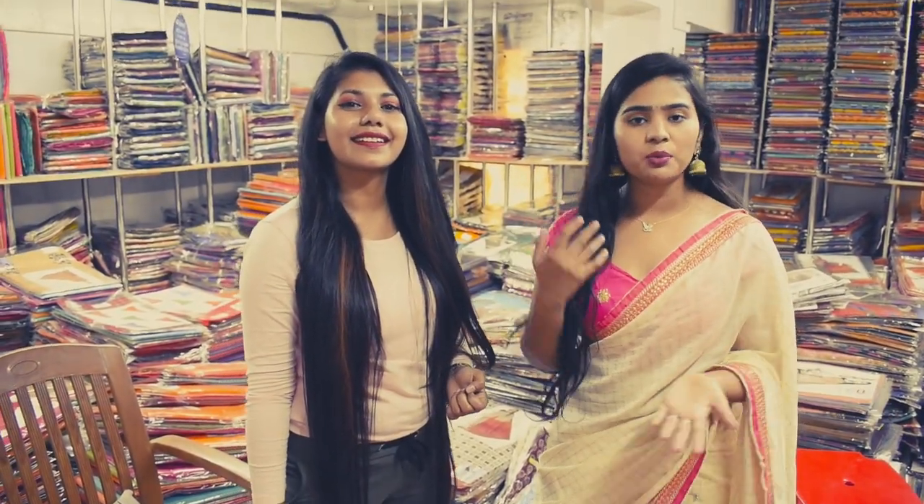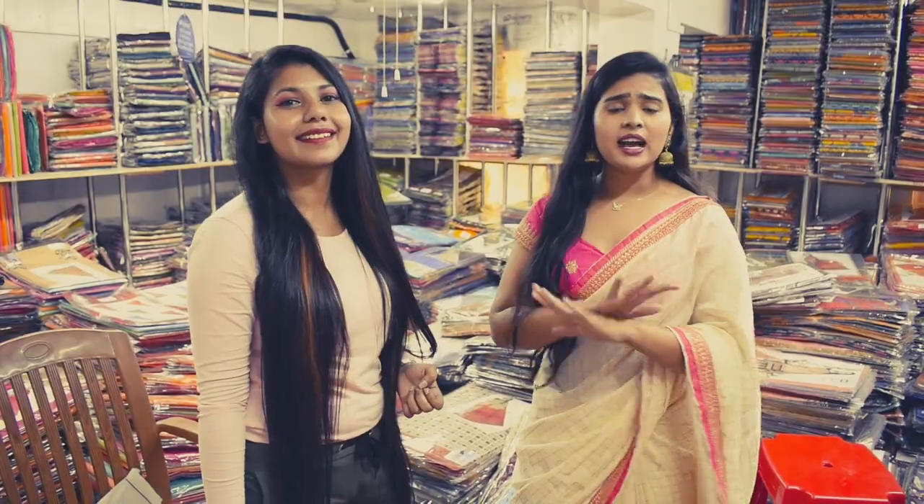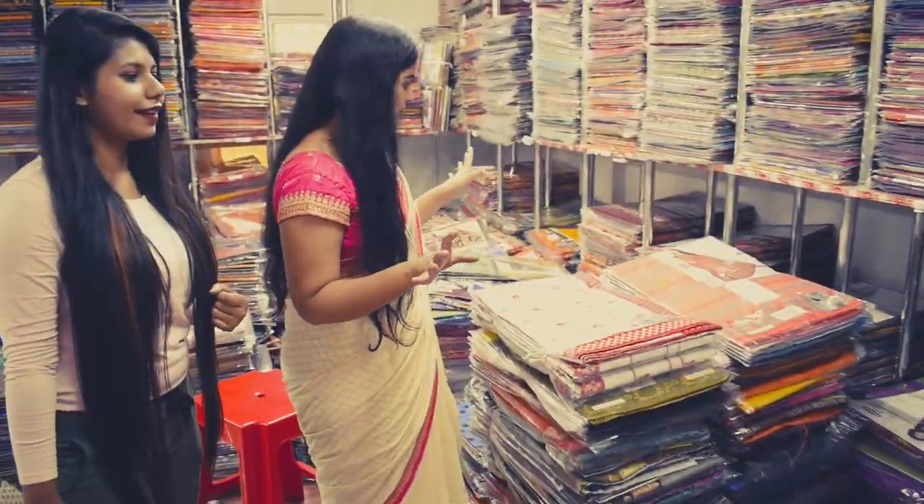You will get kurtis, dress materials, ladies undergarments, blouses, petticoats, men's wear, kids wear, lehengas — everything. Let's take a look at the samples.